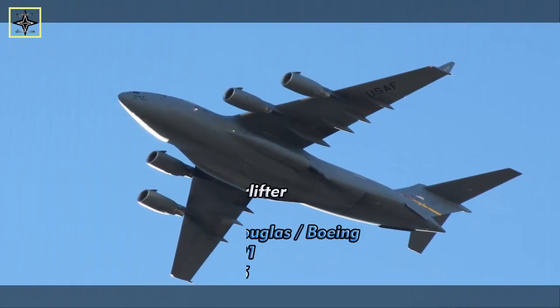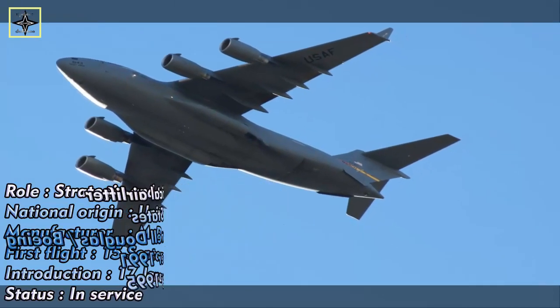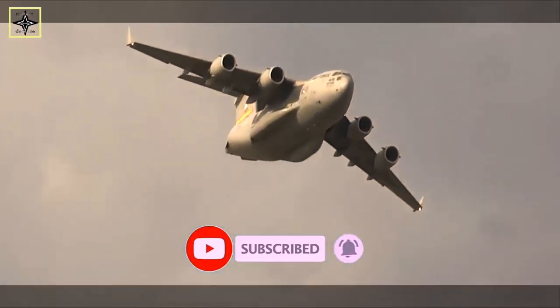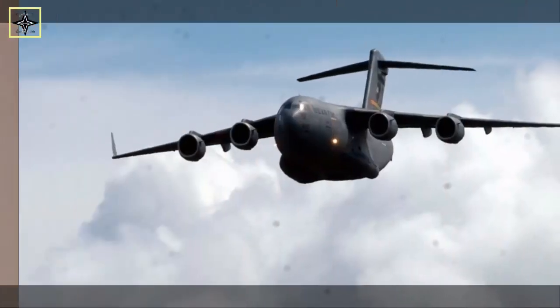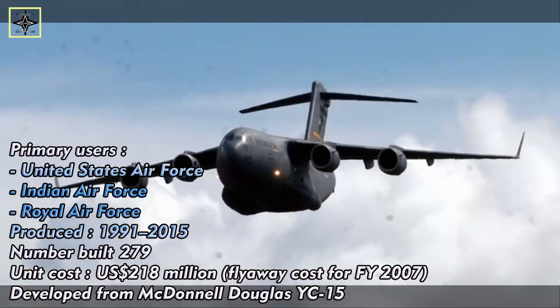The C-17 Globemaster III is a large military transport aircraft developed for the United States Air Force from the 1980s to the early 1990s by McDonnell Douglas. The C-17 carries forward the name of two previous piston-engined military cargo aircraft: the Douglas C-74 Globemaster and the Douglas C-124 Globemaster II. The C-17 commonly performs tactical and strategic airlift missions, transporting troops and cargo throughout the world. Additional roles include medical evacuation and airdrop duties. It was designed to replace the Lockheed C-141 Starlifter and also fulfill some duties of the Lockheed C-5 Galaxy, freeing the C-5 fleet for outsize cargo. Boeing, which merged with McDonnell Douglas in 1997, continued to manufacture C-17 aircraft after the merger.